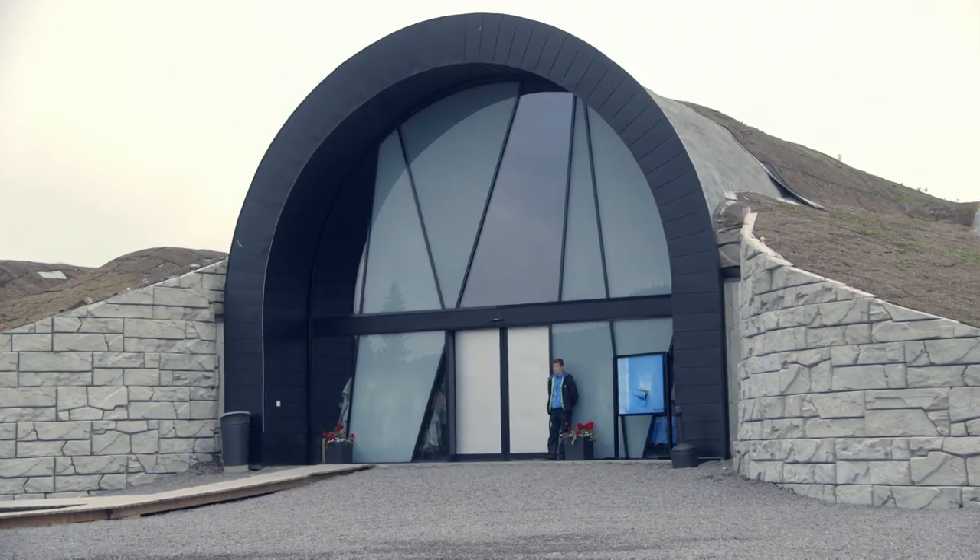Why have an ice hotel all year round? Because people want to do it.